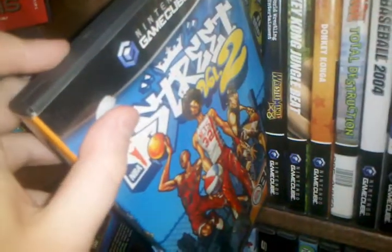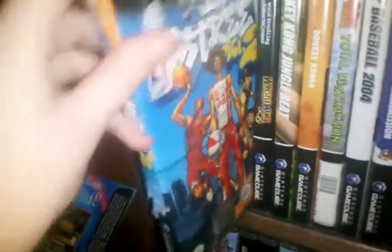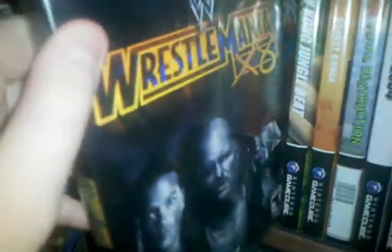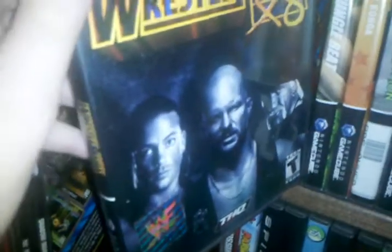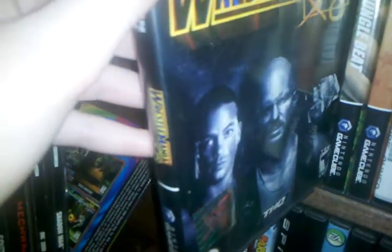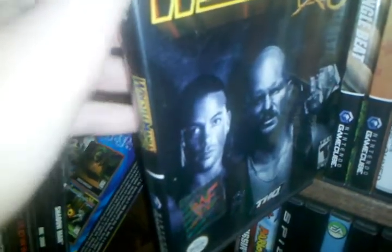NBA Street Vol. 2, with Jordan on there. WrestleMania 18, with Hulk Hogan, Stone Cold, and Rob Van Dam. What's weird about this game is it's got the WWE logo but it has the old WWF sticker, which is weird.